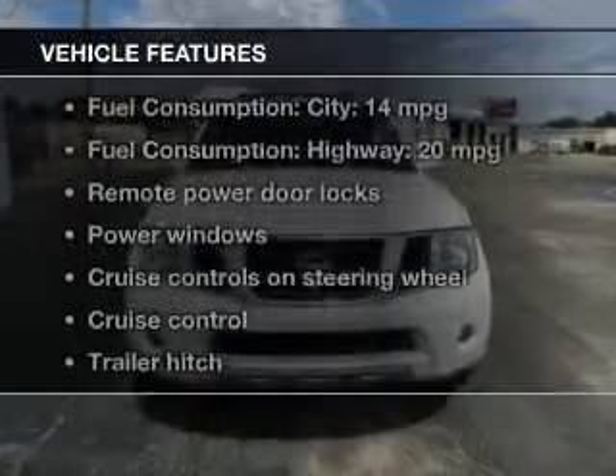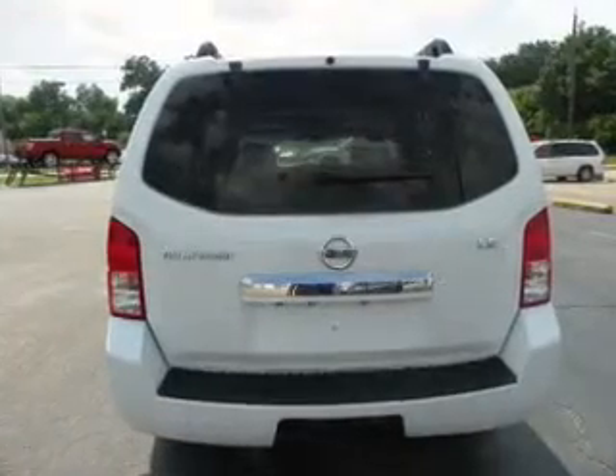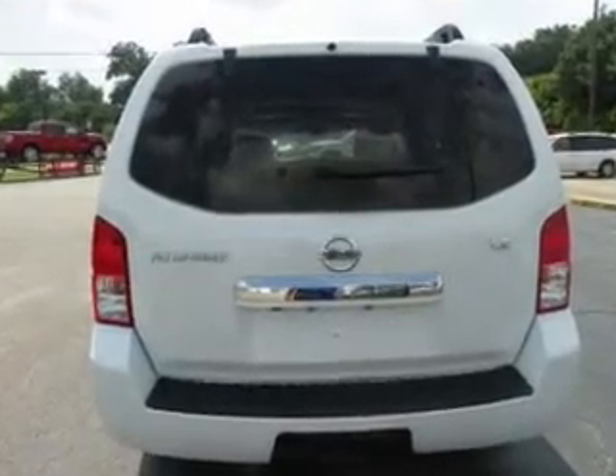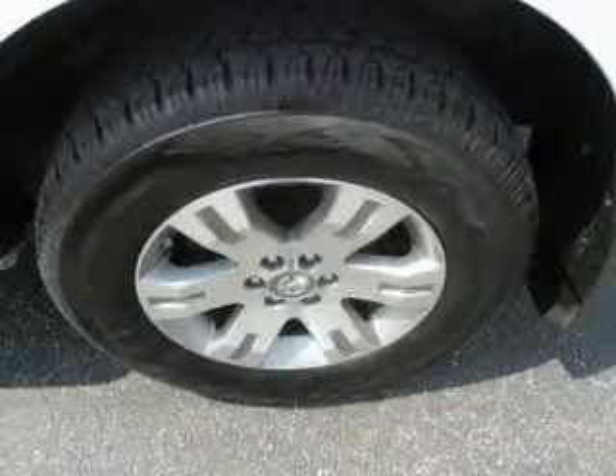With these notable features, you won't want to miss out on the opportunity to own this amazing ride. Keyless entry, leather seats, power door locks, power windows, cruise control, an AM-FM stereo with multi-disc CD player, and satellite radio.